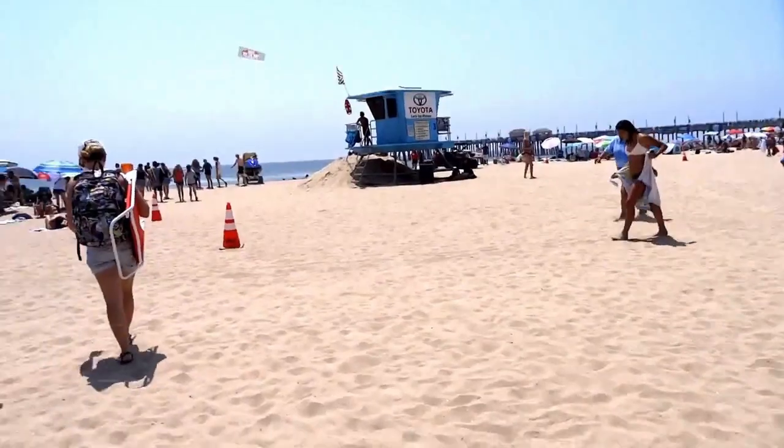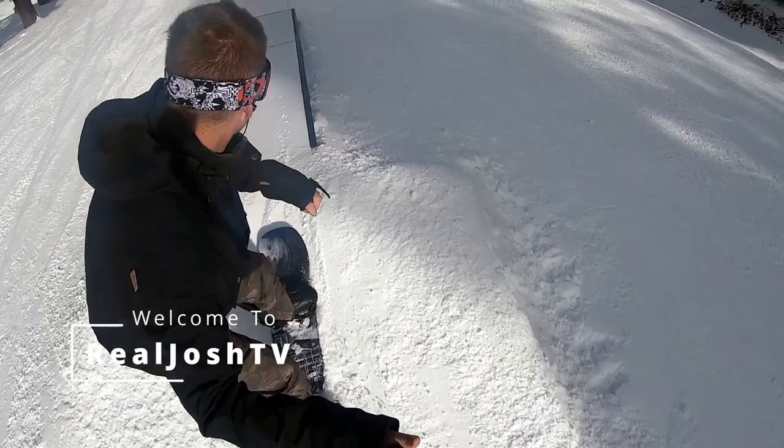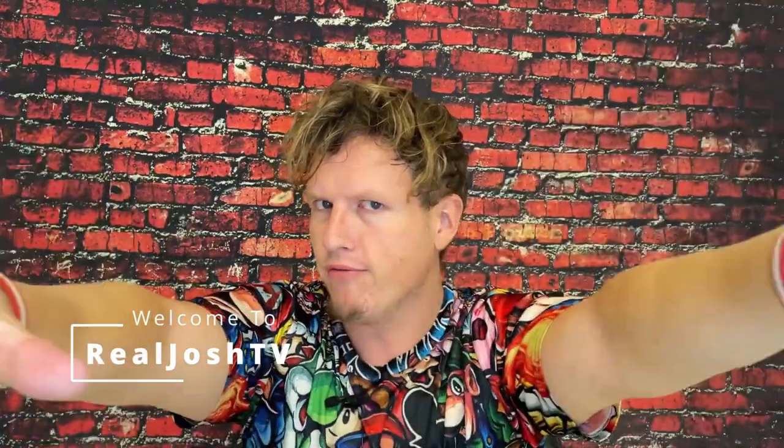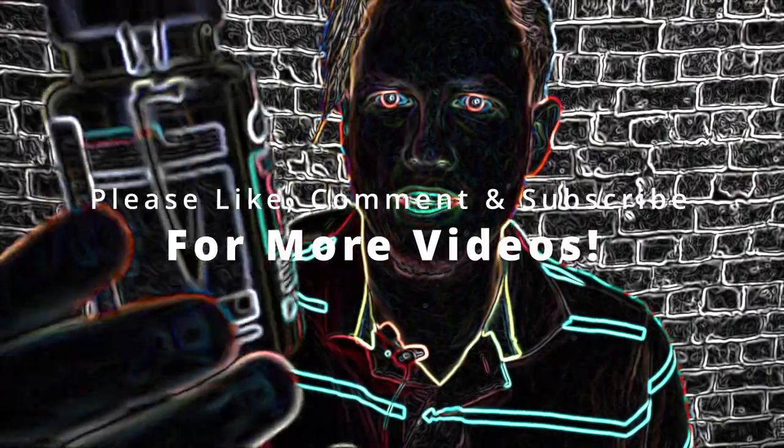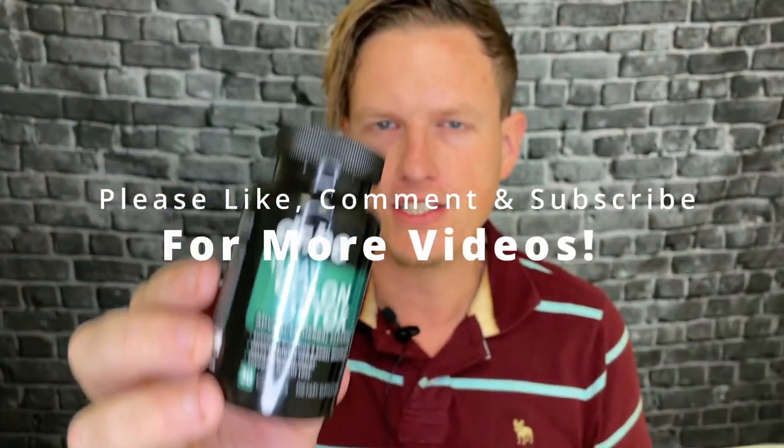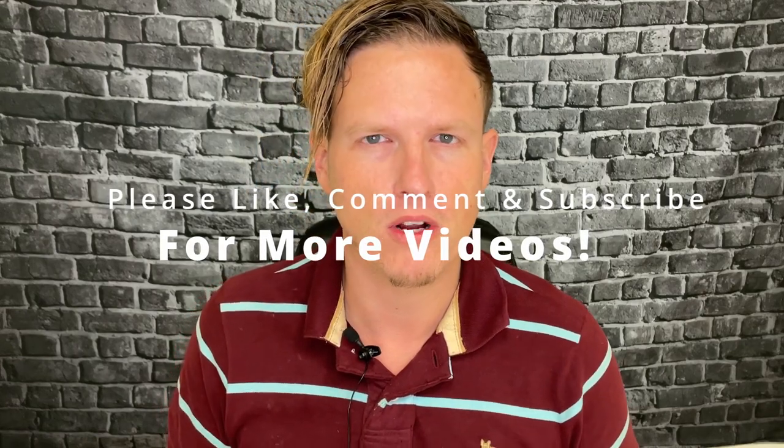Hey, what's up guys, it's Josh here. Today I want to do a little review on this Dr. Bow colon detox. I've been on a little bit of a journey trying all of the Amazon colon cleanses.